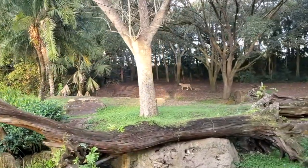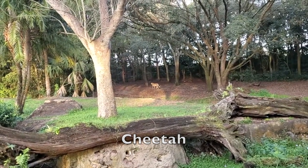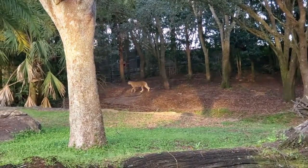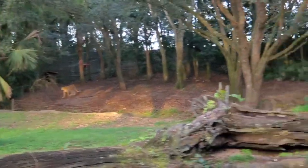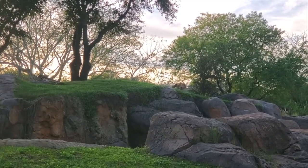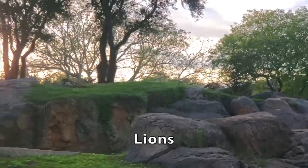Cheetahs are the fastest land mammals on Earth. They can go from a standstill to running 60 miles an hour in less than three seconds. They can't hold that speed forever — they are sprinters and are not their most active at night. They'll be found sleeping for up to 20 hours of their day.